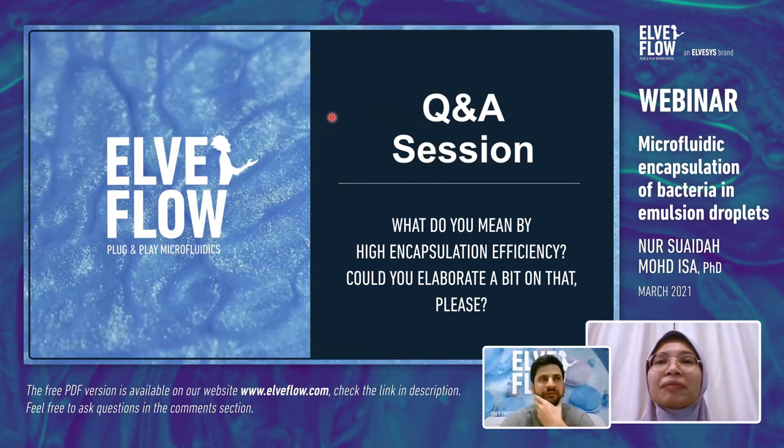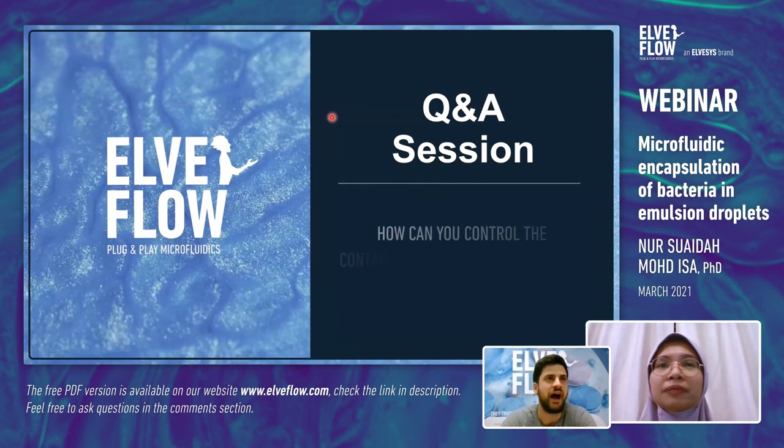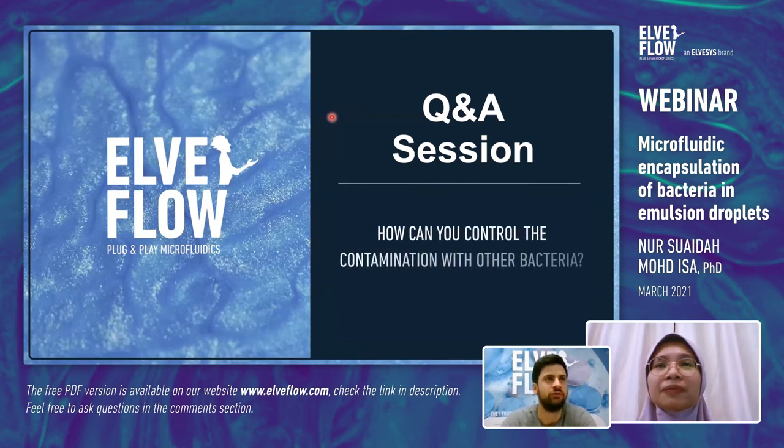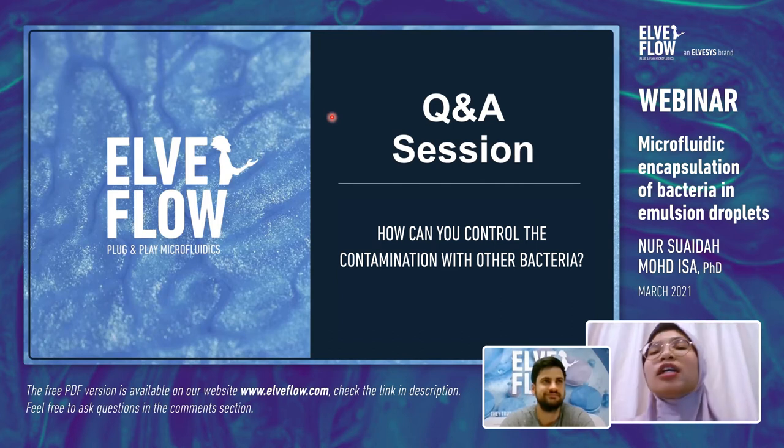A question from Salma: how can you control contamination with other bacteria? When we do microfluidics, there is a step in the microfluidic device production where we do corona treatment, which helps produce a quite sterile device. Also, when doing bacterial studies, it is not advisable to use the same device for all experiments — it's better to prepare a new device each time to control contamination.